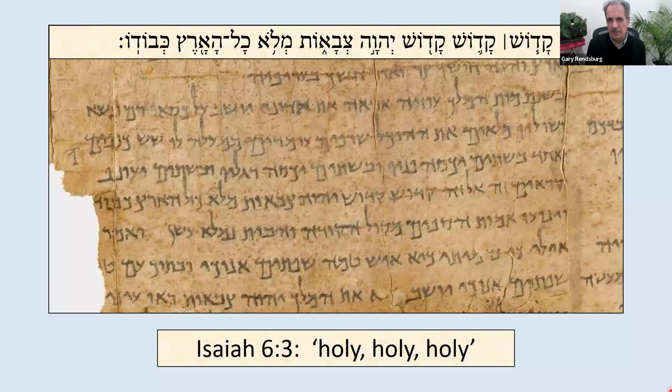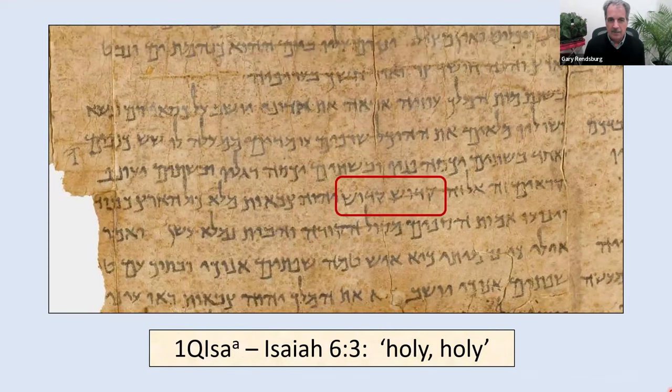These biblical manuscripts tend to match up with the later medieval copies of the Bible, but every once in a while we find what we call a variant text — there was a fluidity, and the text wasn't quite settled yet by Jewish scribes. My favorite example: Isaiah chapter 6, the passage many of you know — 'Holy, Holy, Holy is the Lord of hosts' — the standard version. But in the Qumran Isaiah scroll it says 'Holy, Holy' only twice. It's not going to change the world whether you recite this word twice or three times — I like to quip, here's your ancient license to shorten your service a little bit.